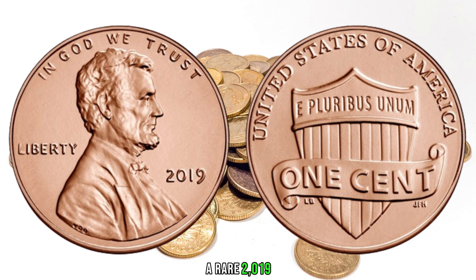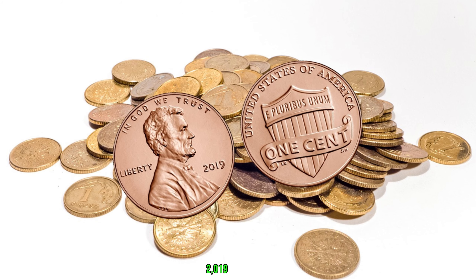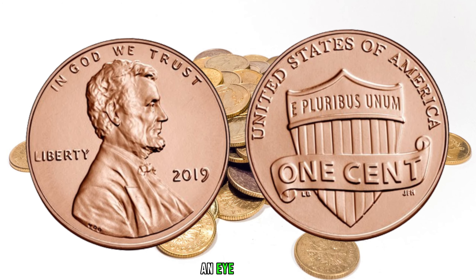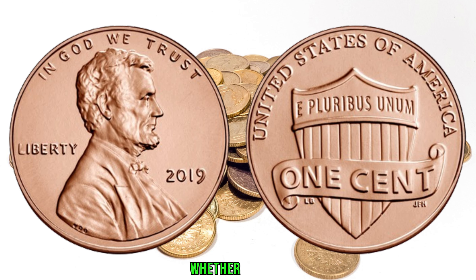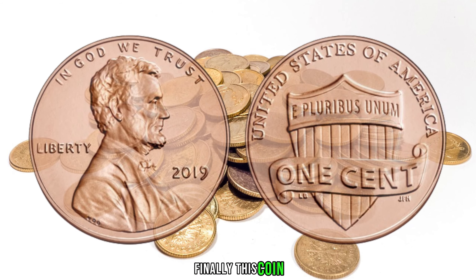Finding a rare 2019 Lincoln penny is just the first step — proper grading and preservation are vital to maintaining its value. We'll showcase real-life examples of individuals who stumbled upon valuable 2019 Lincoln pennies, from garage sales to coin shows. These stories will inspire you to keep an eye out for hidden treasures in your own collection. The 2019 Lincoln penny may be small, but its potential value is enormous. Keep your eyes peeled for those rare minting varieties, errors, and elusive mint marks. Finally, this coin value is $610.